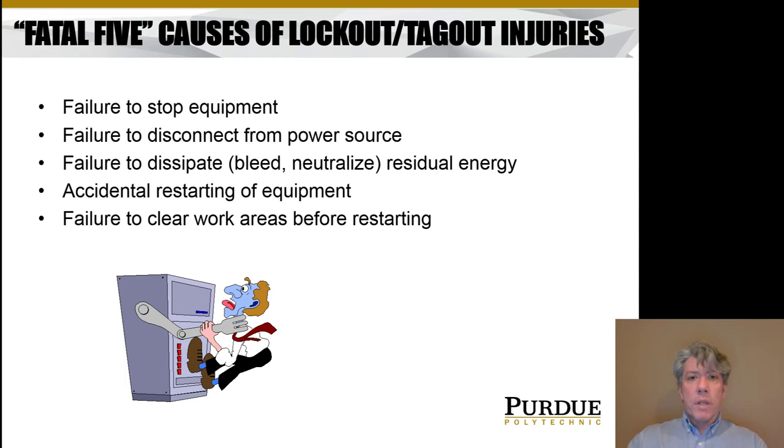When I was young, my mother worked at the post office, and back then lockout/tagout wasn't a big thing. She told me about a story — not her, but a co-worker — who was working on a mail sorting machine. A maintenance person was working on this machine and one of my mother's co-workers didn't know it and went over and started the machine. He did make it out alive and did have to go to the hospital. Fortunately he recovered. That's an example of accidental restarting of equipment.